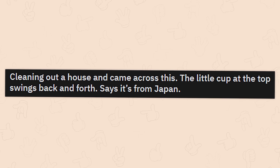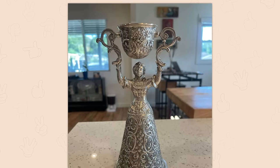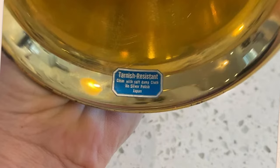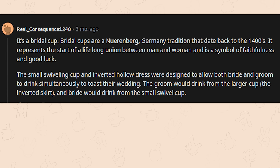Cleaning out a house and came across this — the little cup at the top swings back and forth. Says it's from Japan. Seems like the kind of thing you'd find in a Resident Evil game to unlock a door. It's a bridal cup. Bridal cups are a Nuremberg, Germany tradition dating back to the 1400s. It represents the start of a union between a man and a woman and is a symbol of faithfulness and good luck. The small swiveling cup and inverted hollow dress were designed to allow both bride and groom to drink simultaneously to toast their wedding.